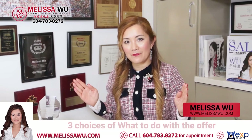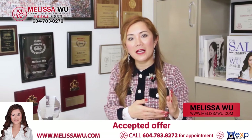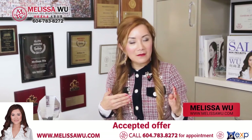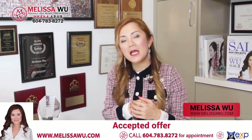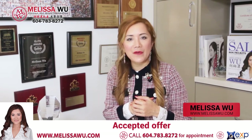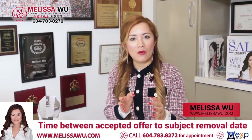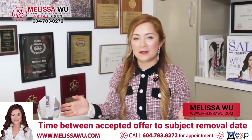During this timeframe, the buyer is doing their diligence. They're working on their financing. After financing approval, they will do an inspection. After inspection, if they like it, they will remove the subject. But suppose there is some deficiency — they may come back and ask us if the seller can fix these few things, or if the seller cannot fix them, can they reduce the price? Those are the options or scenarios that can happen between the accepted offer and the subject removal date.